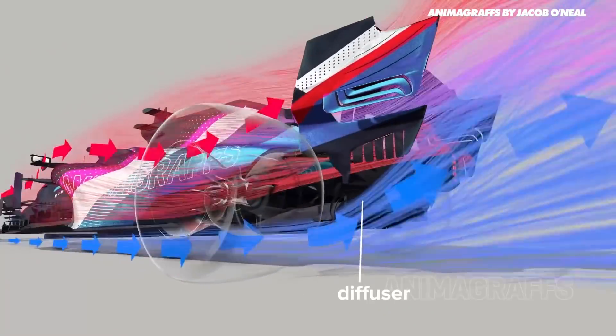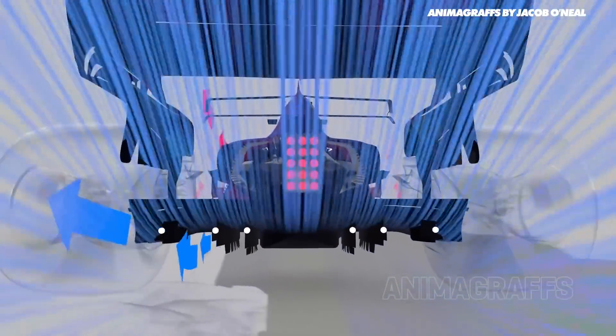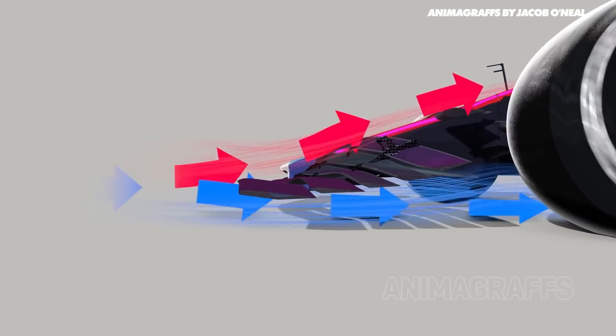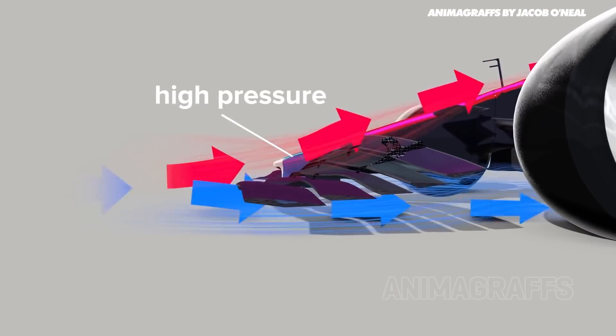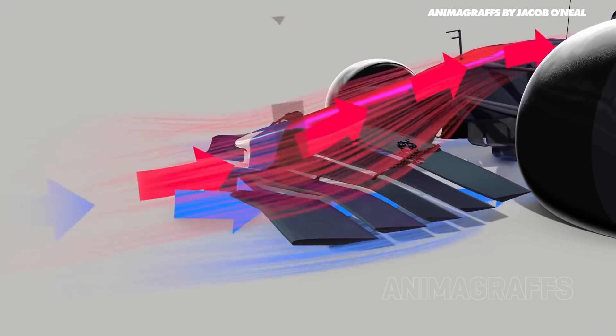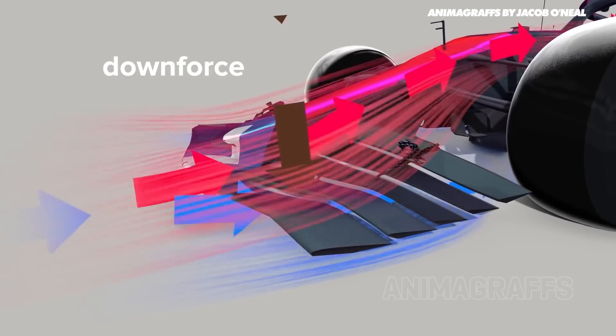Broadly there are two ways of creating downforce on a race car. You can create downforce by essentially using angle of attack — pushing air upwards and using the opposite reaction to push the car downwards. We use this on race cars in wings, but that's in partnership with another effect: creating a pressure differential. Like the airflow of a wing, it creates high pressure on top and low pressure on the bottom, and you use the difference to create downforce.